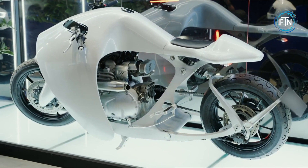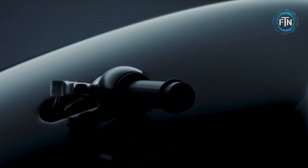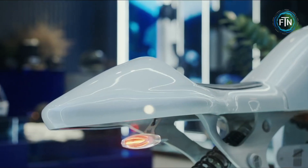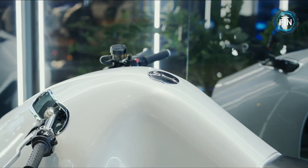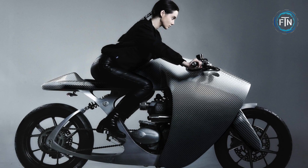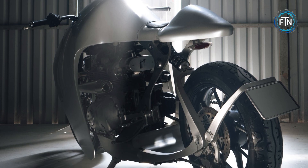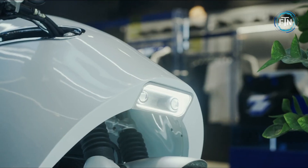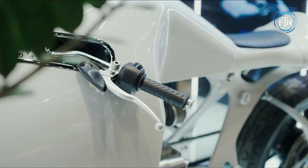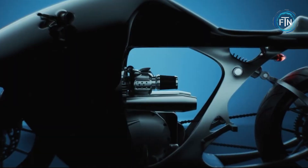The chassis of the Supermarine utilizes 7075 aluminum, a material commonly employed in aerospace applications due to its exceptional mechanical attributes. At the heart of the Supermarine is a liquid-cooled, 8-valve, single-overhead camshaft parallel twin-engine that offers varying capacities, from 900cc to upgraded 1200cc. With its fusion of technology, artistry, and innovation, the Bandit 9 Supermarine is sure to turn heads wherever it goes.